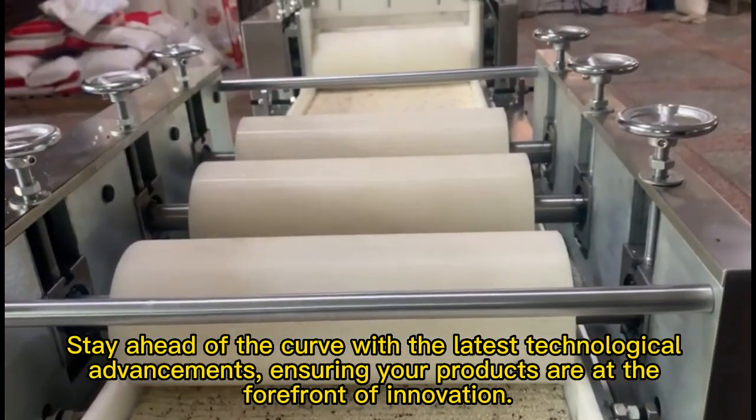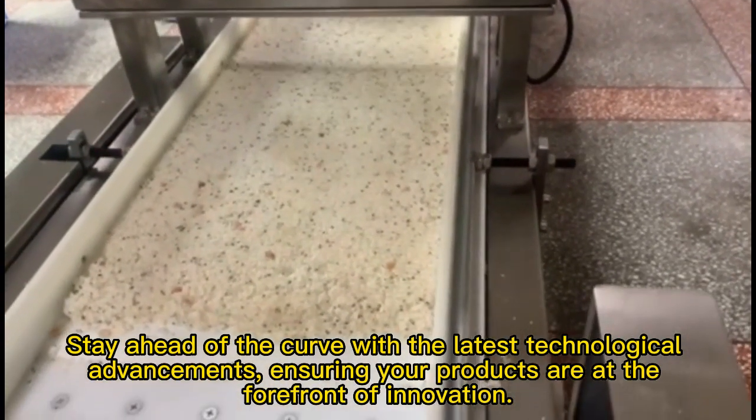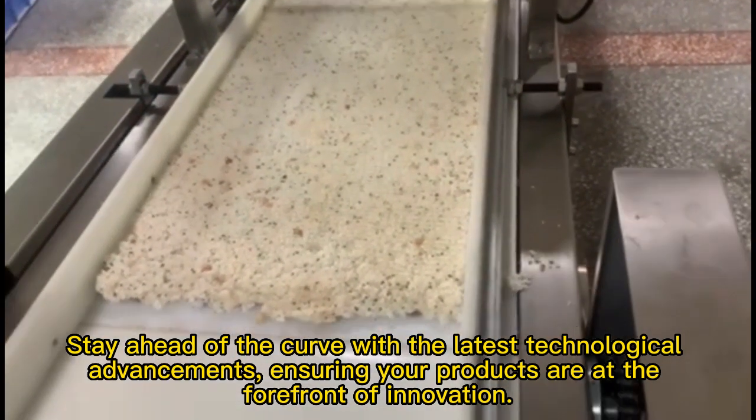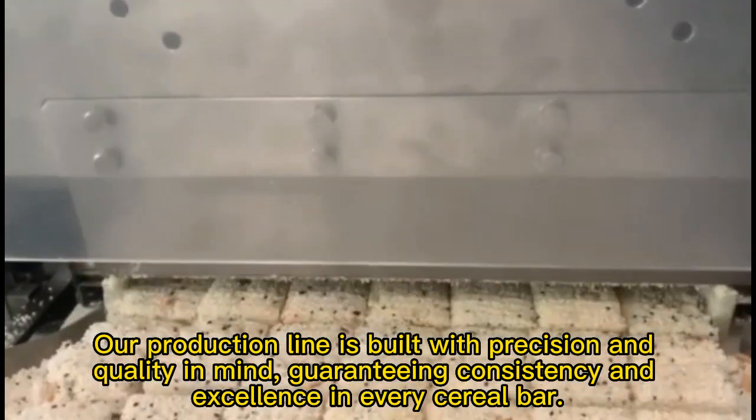Stay ahead of the curve with the latest technological advancements, ensuring your products are at the forefront of innovation. Our production line is built with precision and quality in mind,